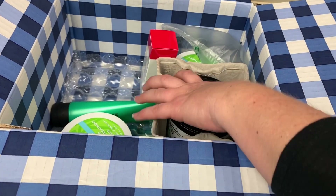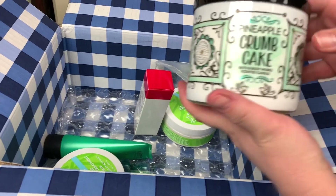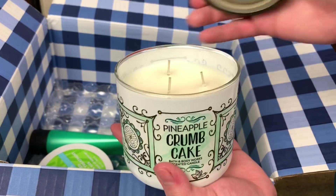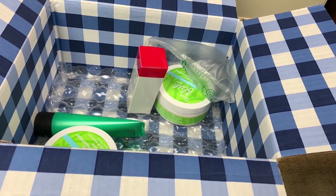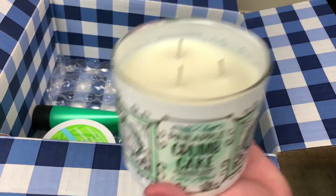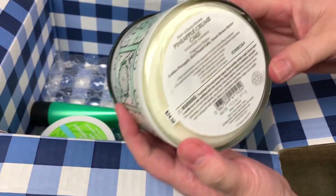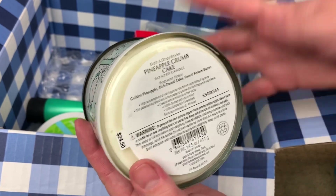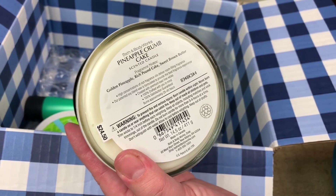While we're doing candles, we might as well look at the other candle right here. This jar is so pretty — pineapple crumb cake. Let's give it a sniff. This one smells divine. It is a little bit sweet because it is the pineapple crumb cake, and it really smells a lot like pineapple and a little bit like brown sugar. The notes are: golden pineapple, rich pound cake, and sweet brown butter — so very true to what they were going for. So beautiful.